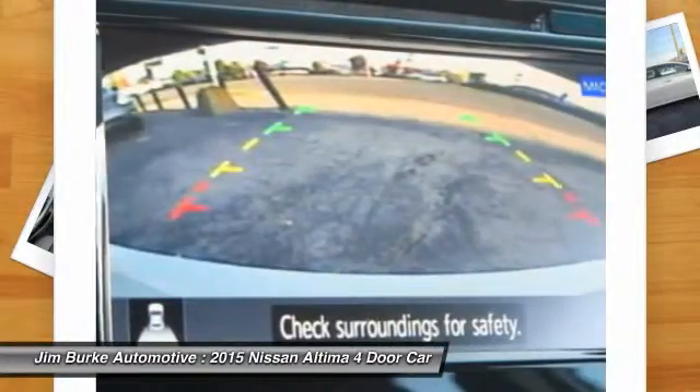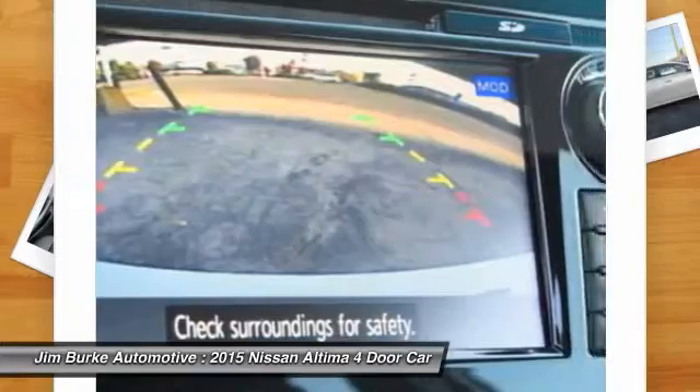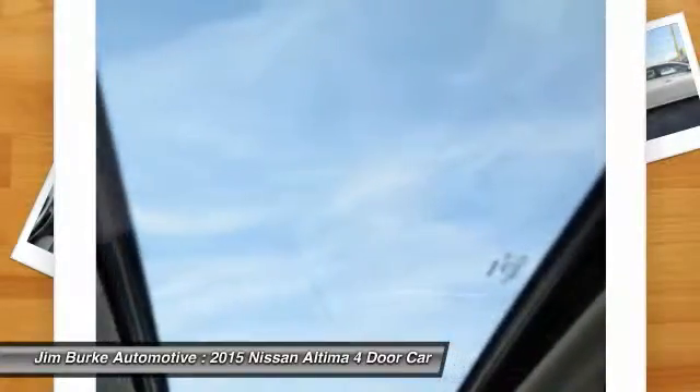Front air conditioning, cruise control, aluminum wheels, FWD, AM FM stereo radio, rear defrost. Come take a test drive today.